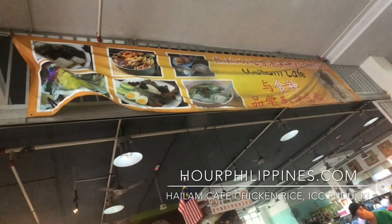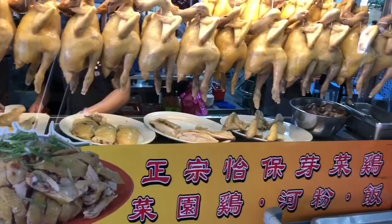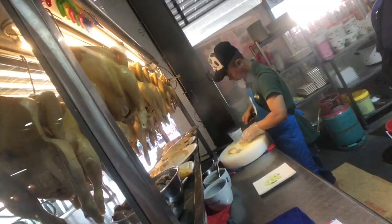We continue our ICC Pudu food tour at the Highlam Cafe chicken rice stall. This Hainanese chicken rice stall has no English signage, but you will be drawn in by their impressive display of steamed chicken. An order of chicken rice starts at seven ringgit for the breast part, while a leg is eight ringgit. For less than two dollars, you can try one of the most authentic, affordable, and highly satisfying chicken rice in Kuala Lumpur, which includes sliced chicken, rice, soup, with sides of chili sauce and ginger oil.